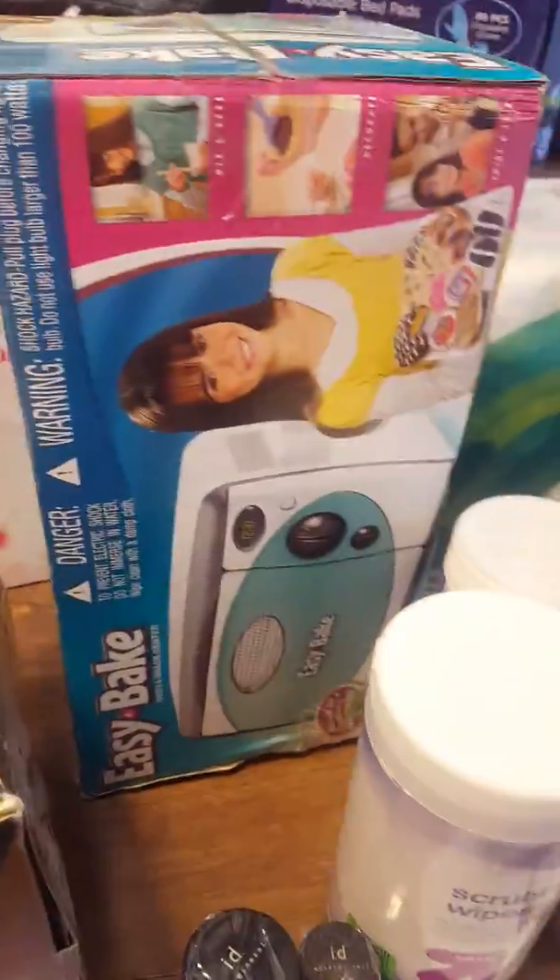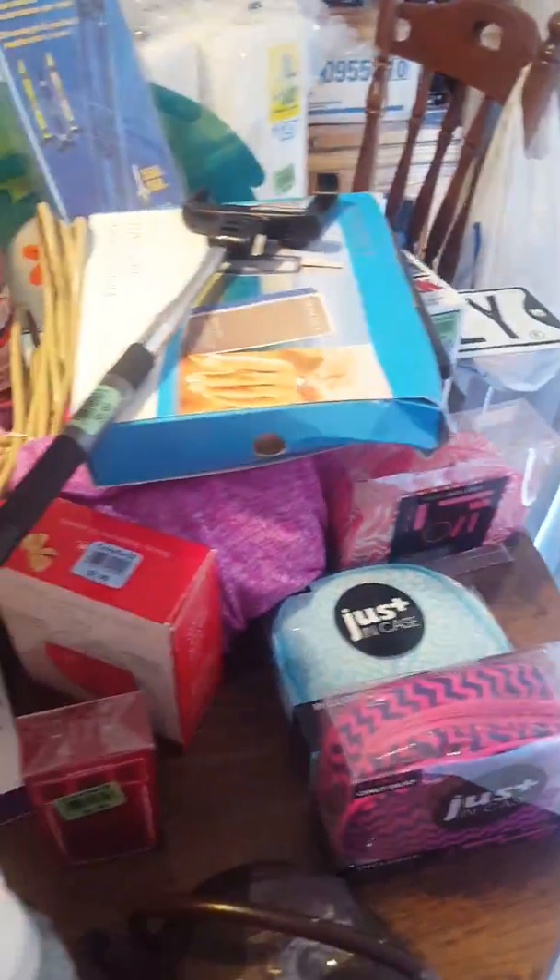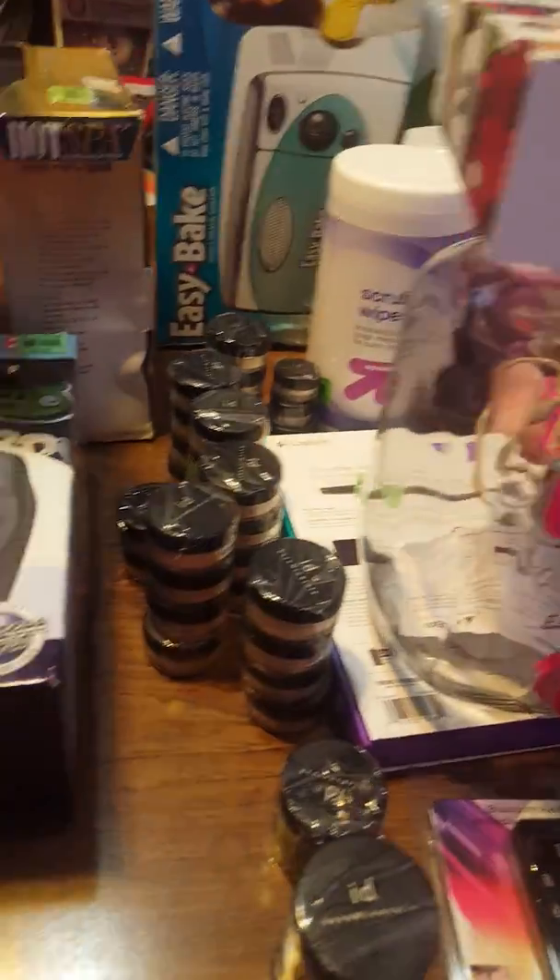I have an Easy-Bake Oven — worth $46 pre-owned — and I paid $4.99 for that. The last item is a nail dust collector; it collects the nail dust like they use at a salon. I thought that was pretty cool and I'll be reselling it — it's worth about $42.